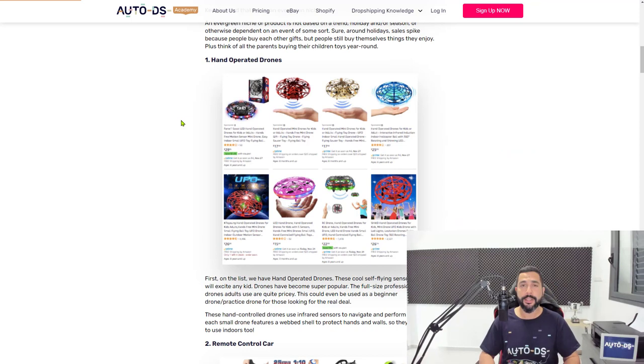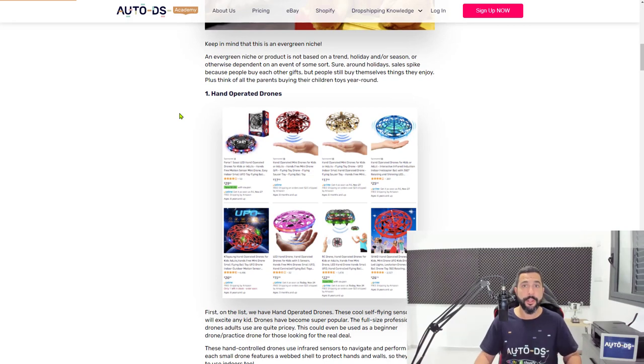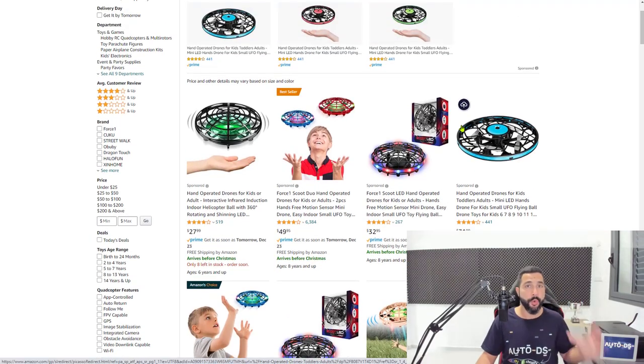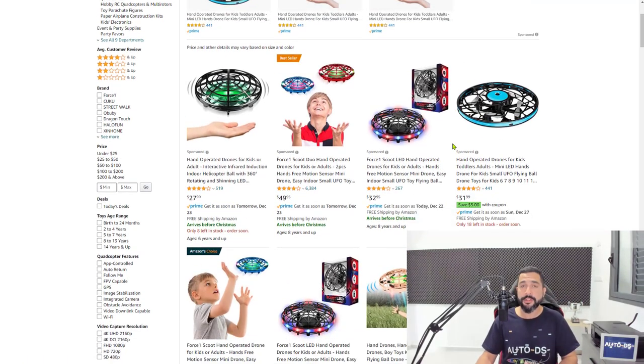Hand-operated drones are the first on our list. Grab them and add at least 20 of these to your store. For every product I recommend in this video, add 20 products. That way you can analyze each category successfully, see which products are working for you, which products are not, and how to multiply your success on those that are working.